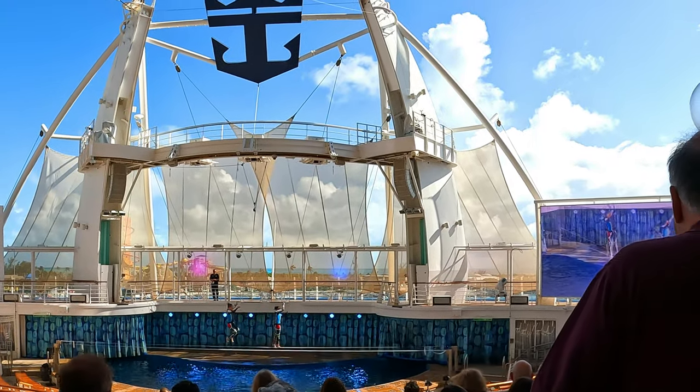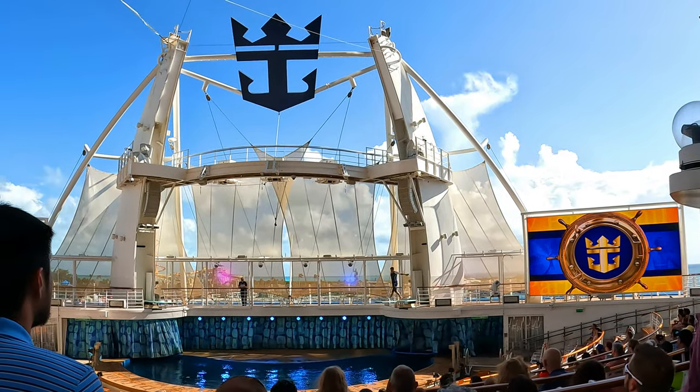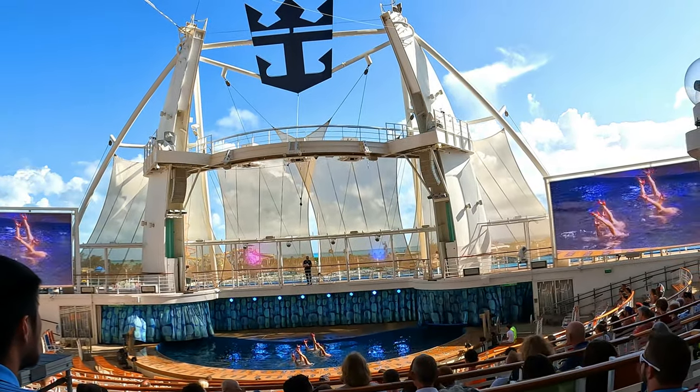Keep an eye on your cruise planner for performances in the Aqua Theater. These can sometimes get cancelled due to weather. However, if you are lucky enough to see a show, you'll get to see really cool performances such as synchronized swimming and diving.